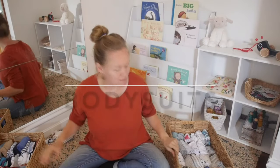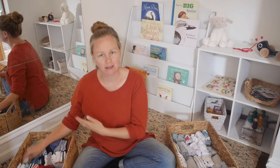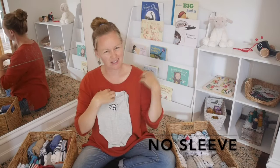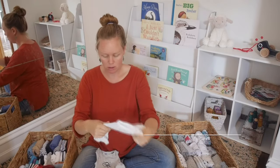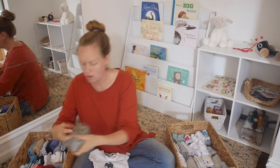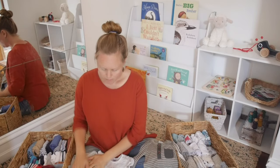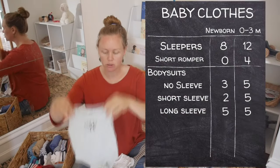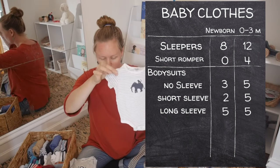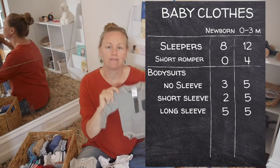Next, bodysuits — another staple. They have no legs and clip under the nappy. They come in three different sleeve lengths: no sleeves (like singlets), short sleeves (like t-shirts), and long sleeves. In the no-sleeve bodysuits I have three newborn and five 0-3 months. In the short-sleeved ones I have two newborn and five 0-3 months. And in the long-sleeve ones I have five newborn and five 0-3 months.